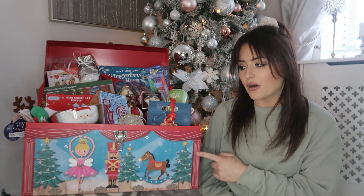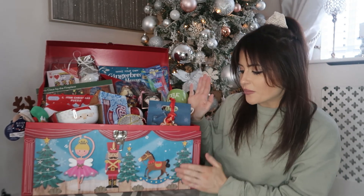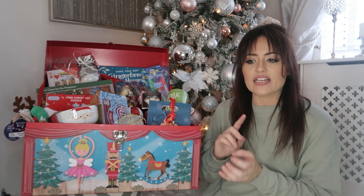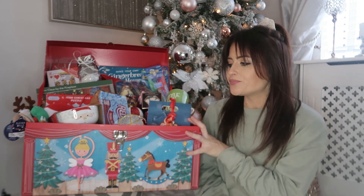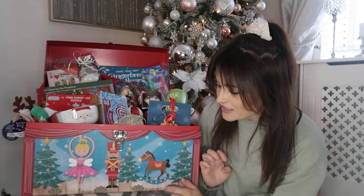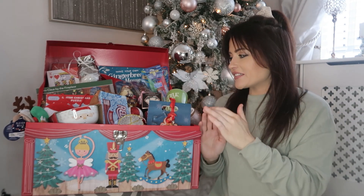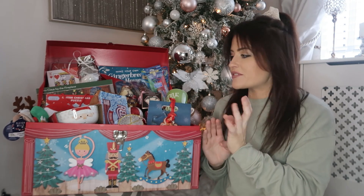I just want to start by talking about this box. How nice is this? I will show you the lid when I've emptied everything out of it. This was from Home Bargains — I got the biggest size, it was around £8. I thought this would work really well as a 1st of December box because they have Christmas Eve boxes but those say 'don't open until the 24th of December.' This one just says Merry Christmas at the top, with really nice little traditional drawings of the Ballerina and the Nutcracker. It's overflowing with stuff — I've gone a little bit crazy this year.